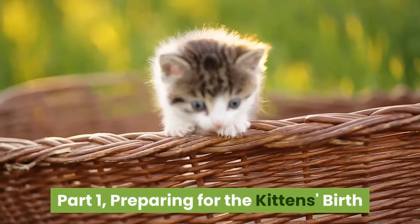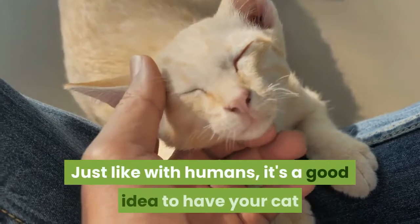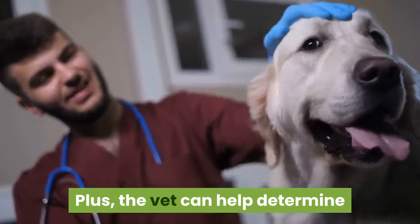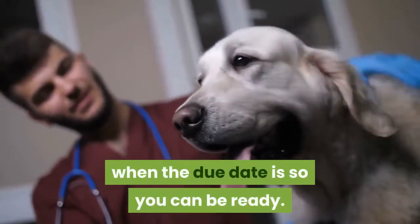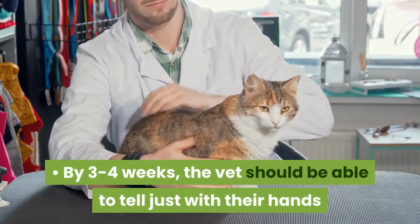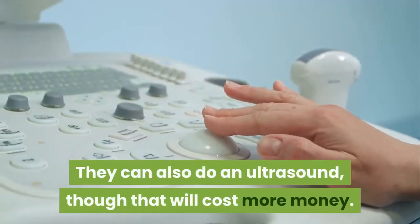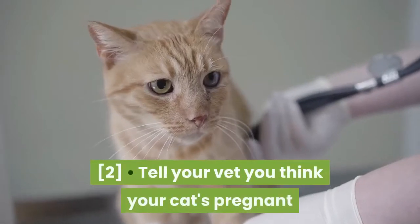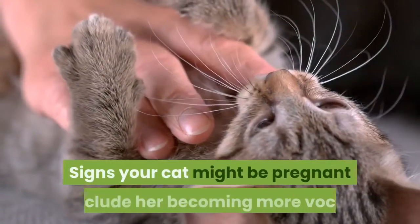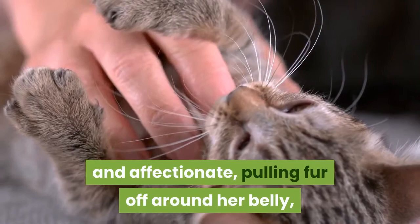Preparing for the kitten's birth. Take your cat to the veterinarian once you realize she's pregnant. Just like with humans, it's a good idea to have your cat checked over to make sure she's healthy. The vet can help determine when the due date is so you can be ready. A cat's gestation is about 8.5 weeks. By 3 to 4 weeks, the vet should be able to tell just with their hands if the cat is pregnant. They can also do an ultrasound, though that will cost more money. Tell your vet you think your cat's pregnant when you make the appointment so they can be ready. Signs your cat might be pregnant include her becoming more vocal and affectionate, pulling fur off around her belly, and having morning sickness.